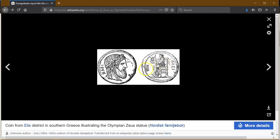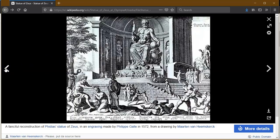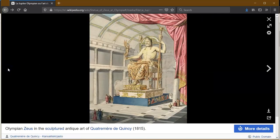Now this is the statue as represented on coins, and here's a fanciful reconstruction made in an engraving in 1542 — so it would be a glass engraving. And this is what it was supposed to look like, drawn in 1815.